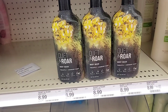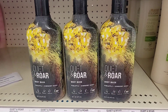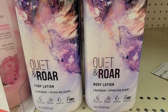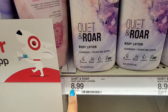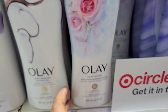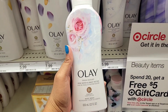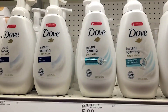This body wash I've not seen at my Target before — it's called Quiet and Roar. They also have a body lotion. The bottle is so pretty and different, and it smells really good. The lotion is the matching one, though it looks like the body wash is sold out at the moment. They're $8.99. Also, this Olay body wash in rose water and sweet nectarine smells so freaking good — give it a smell when you go to Target or Walmart.